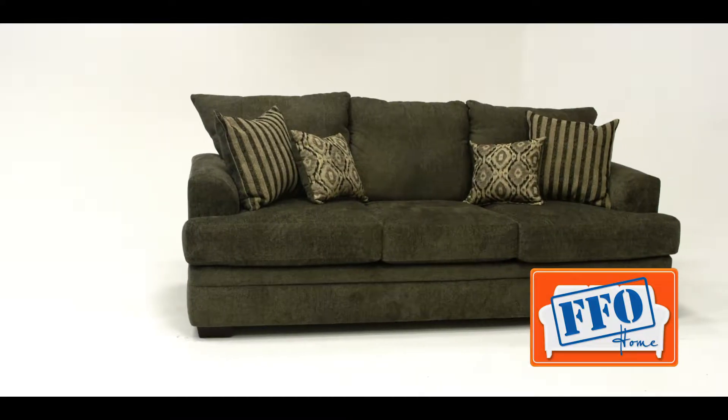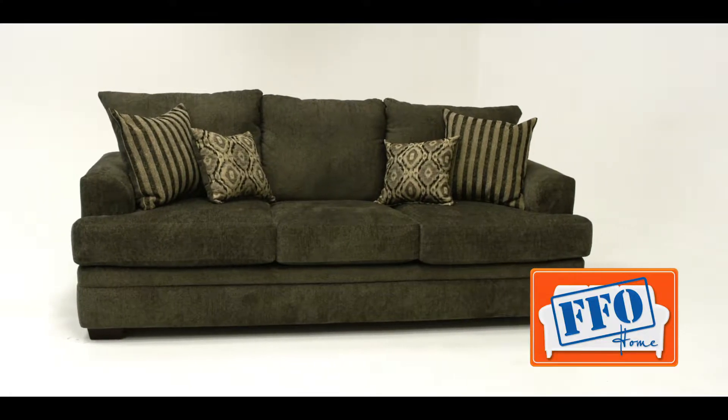For a sofa with this much comfort and size, you'd probably pay around $799 at another retailer. At FFO Home, we have it for just $498.